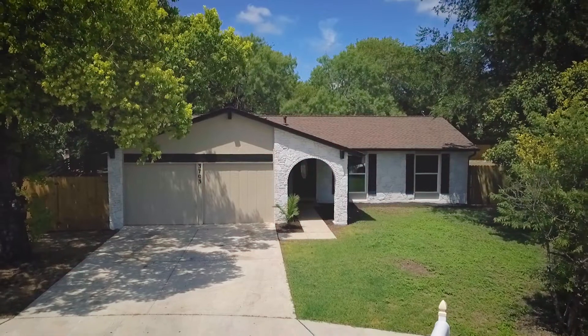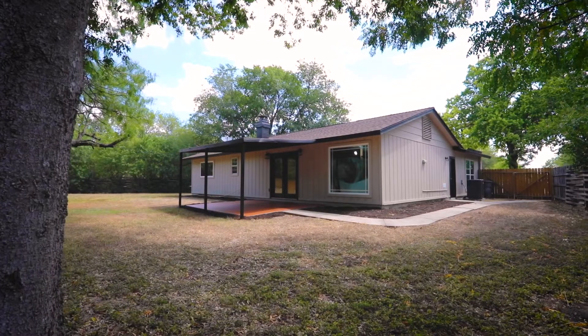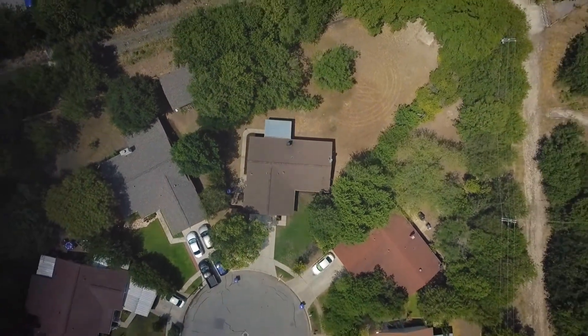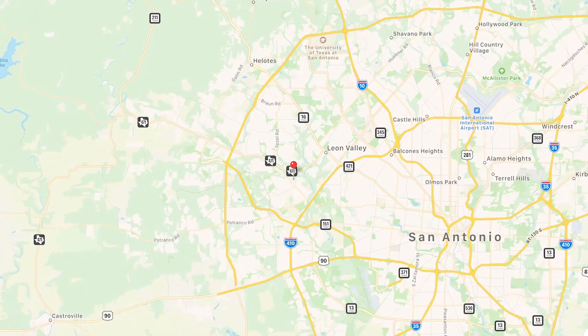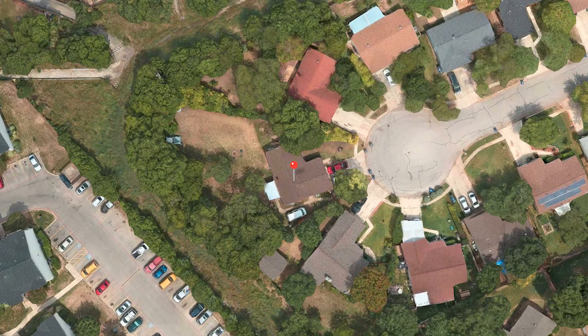Welcome to 3703 Piper's Meadow. This four-bedroom, two-bath has been fully remodeled with custom upgrades. It's situated on a center lot of a cul-de-sac and sits on nearly a half-acre Green Belt lot. It's conveniently located in the Northside Independent School District near Highway 151, Loop 410, and near the Alamo Ranch area.